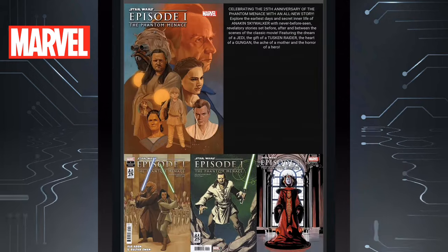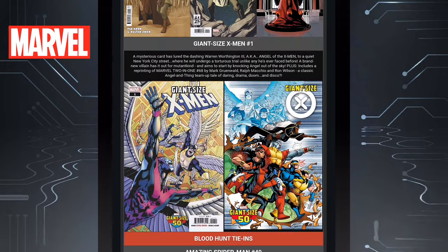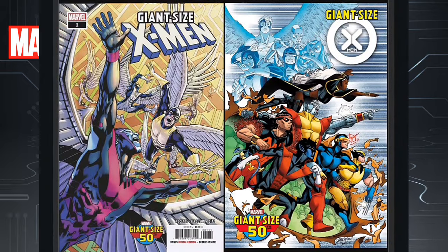Next we have the Star Wars Phantom Menace 25th Anniversary Special. Oh my god, I cannot believe it's been 25 years since that movie came out. That's really making me feel old because I was a kid when Empire Strikes Back and Return of the Jedi came out, and then we had these movies. Then we have Giant Size X-Men Issue 1 — not the one you're thinking of, but this is celebrating 50 years of the Giant Size comic books. We're going to have a story in there and then it's going to be a reprint.